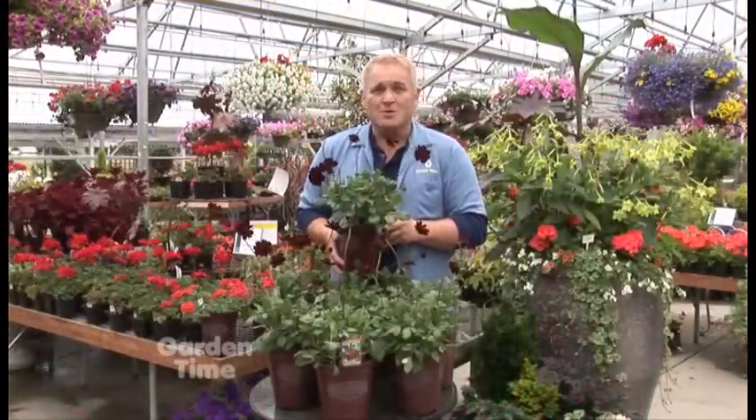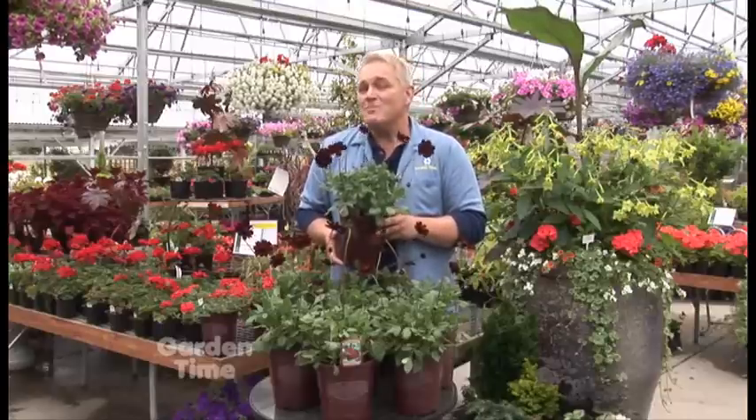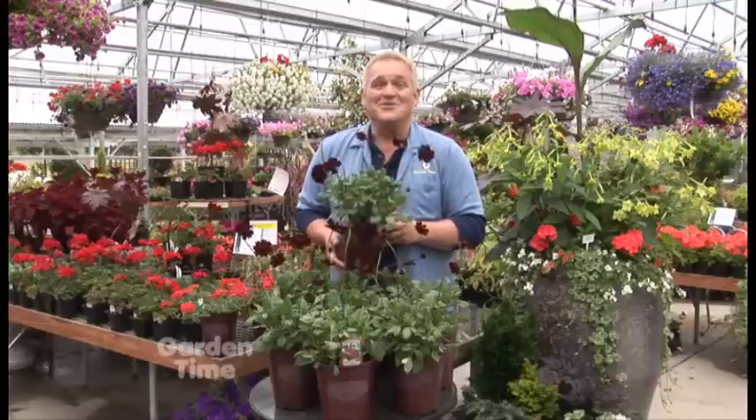Now this is a tender perennial, meaning it's only going to be hardy to about 28 to 30 degrees, so you can't expect it to live long, although on mild winters it just might.